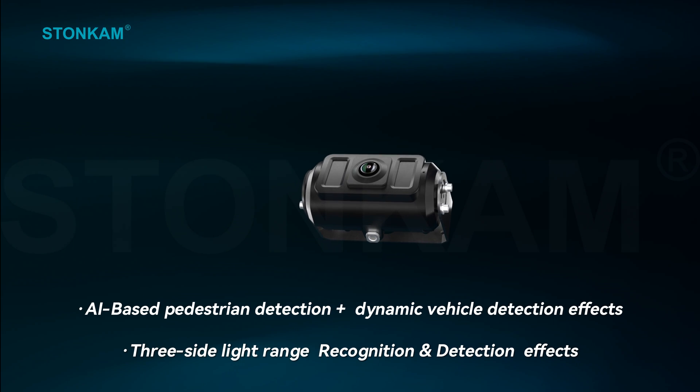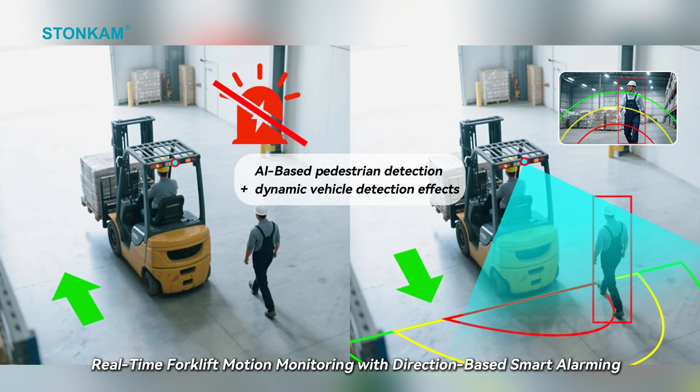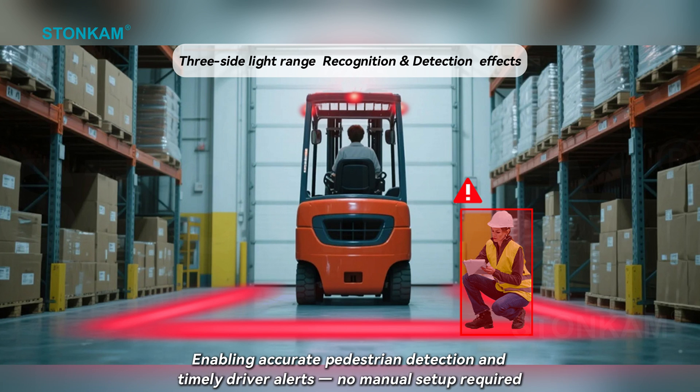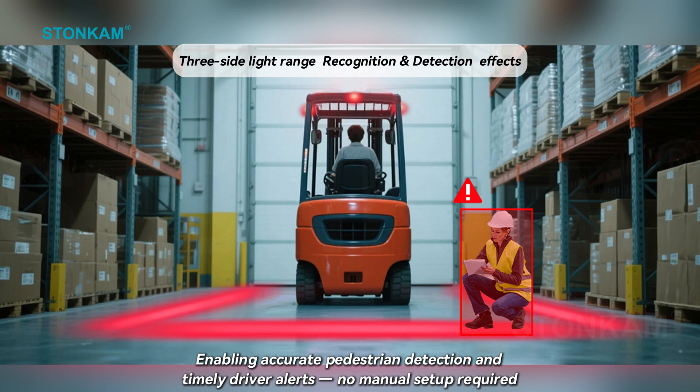The system supports multiple AI add-on functions, including real-time forklift motion monitoring with direction-based smart alarming. AI cameras auto-calibrate detection zones based on the tri-sided lighting range, enabling accurate pedestrian detection and timely driver alerts — no manual setup required.